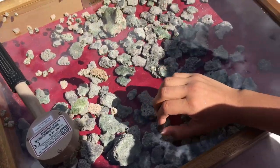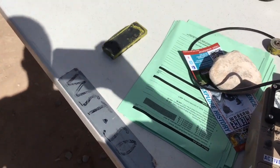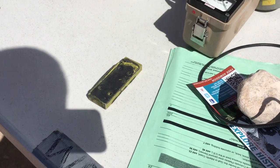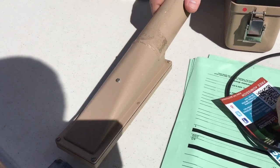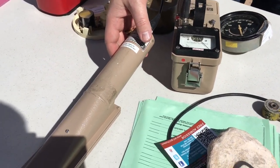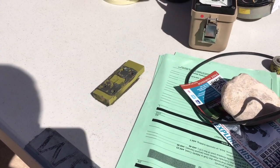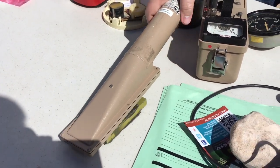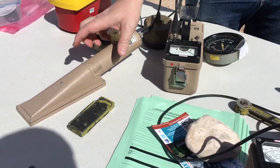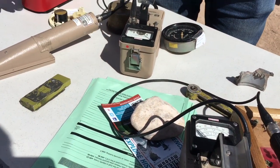A more dramatic example of that is this — this is depleted uranium. It's actually an alpha probe. Seems like a lot. But what happens if I just turn this over? That's the painted side. So alpha radiation is actually the most easily shielded sort of type of radiation. You can stop them with a sheet of paper.